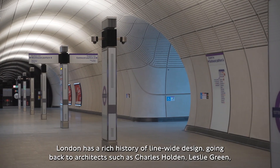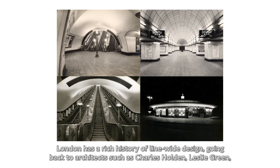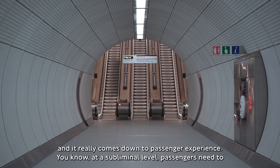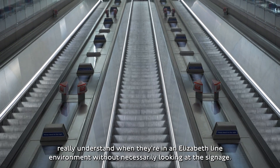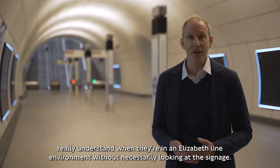London has a rich history of line-wide design going back to architects such as Charles Holden and Leslie Green, and it really comes down to passenger experience. At a subliminal level, passengers need to understand when they're in an Elizabeth line environment without necessarily looking at signage.